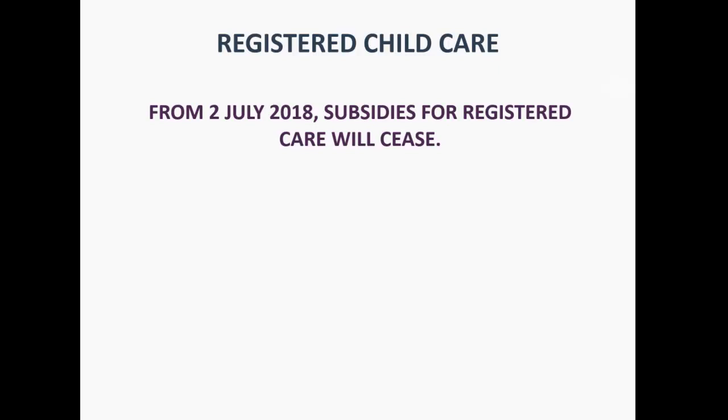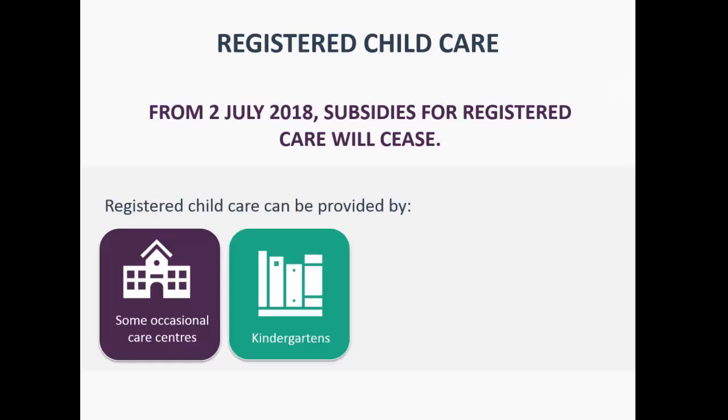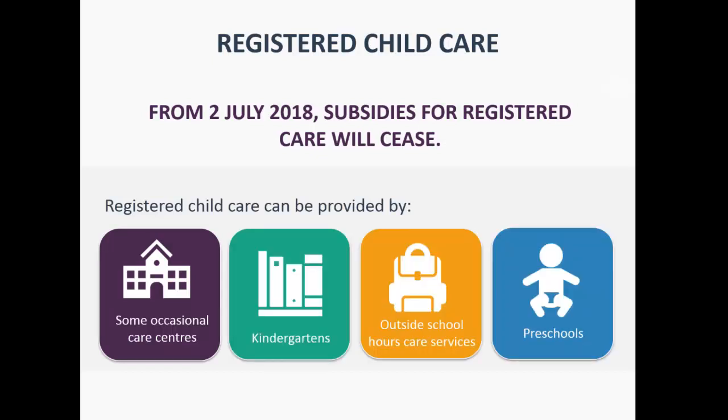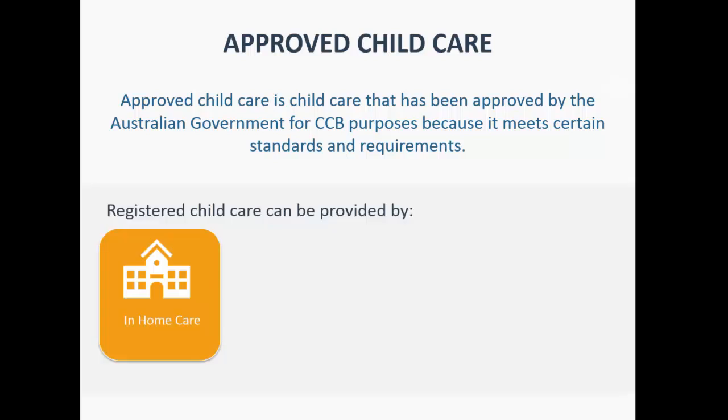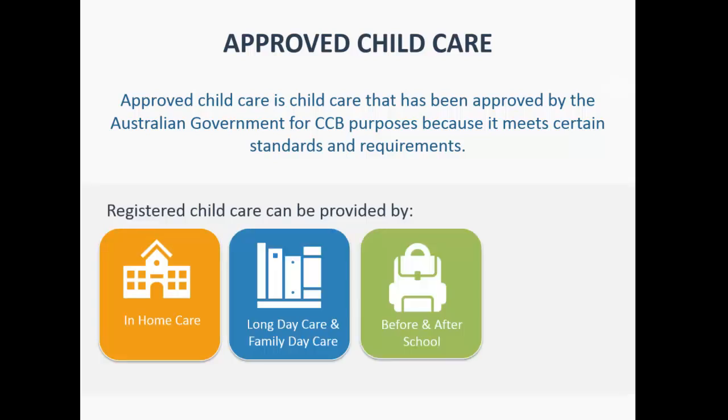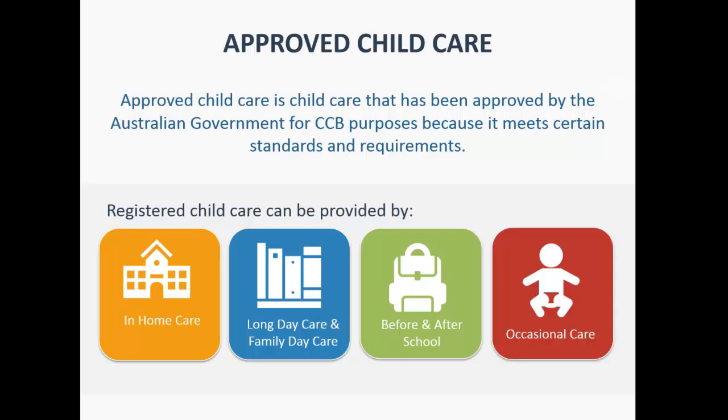From the 2nd of July 2018, subsidies for registered centres ceased entirely. Council-owned preschools — the nine-to-three ones — are often registered, but you can't assume. You need to ask: 'Are you a registered centre or an approved childcare centre?' Approved centres include most long day care centres, family day care centres, many before and after school care centres, and some occasional childcare.